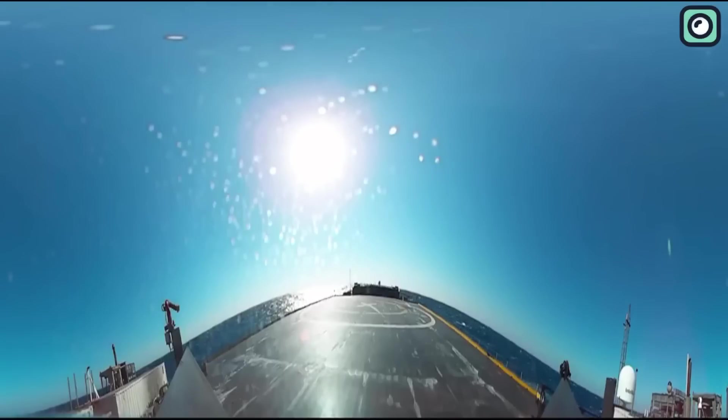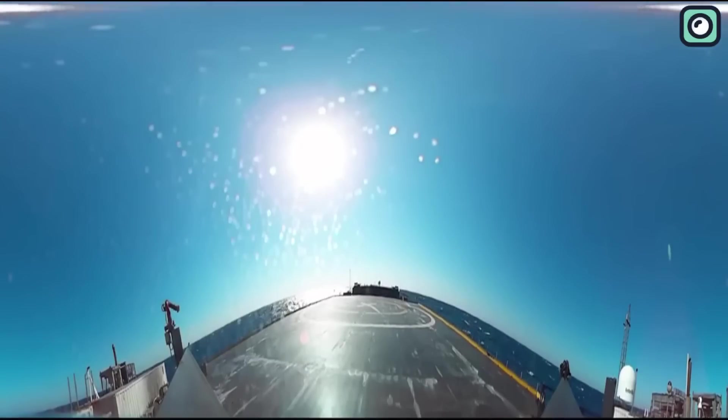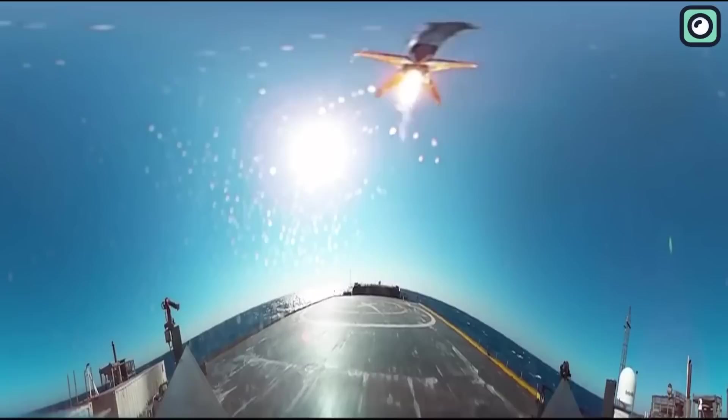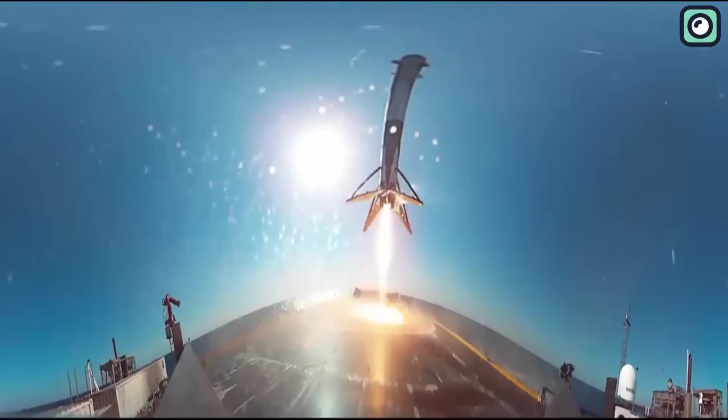These vessels, despite their humorously unusual names, are no joke when it comes to their capabilities. They are autonomous, able to navigate and position themselves with remarkable precision, even amidst the stormiest of conditions. So next time you hear about a Falcon booster landing at sea, remember these quirky-named drone ships dutifully at work, providing a safe landing pad in the middle of the ocean.